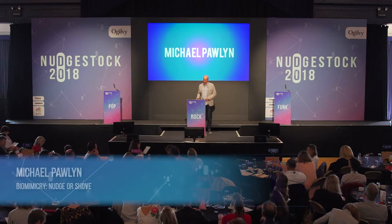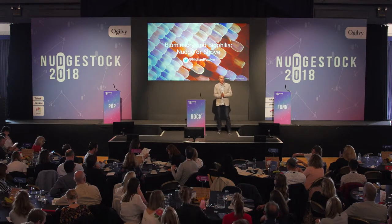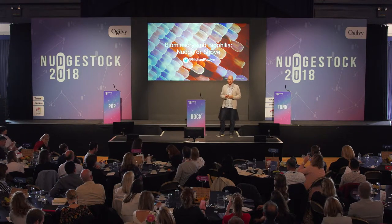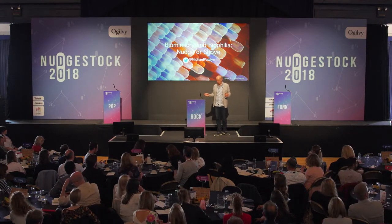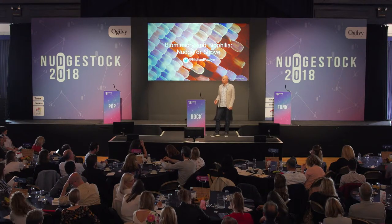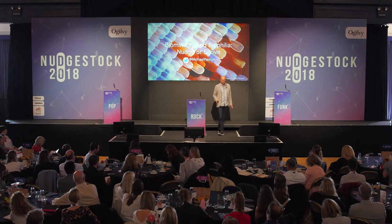I'm going to start with a story. It's about an architect named Roger Ulrich. In 1984, he studied a small hospital in Denmark where 50% of the rooms had views out to nature and 50% had views of a brick wall. Most of the patients were recovering from operations, and he found that the people with views of nature recovered 8% more quickly, and what's more, needed 50% less in the way of pain-relieving drugs. In many ways, that was a defining moment for biologically inspired design approaches.